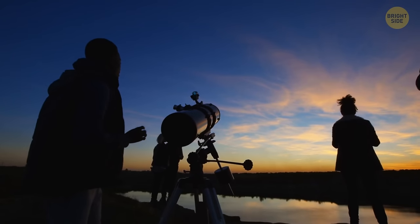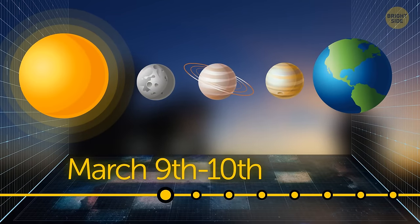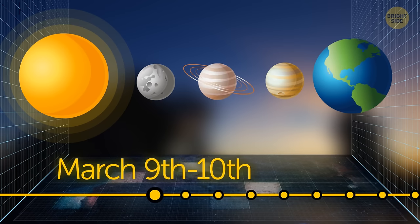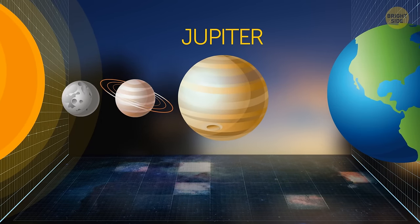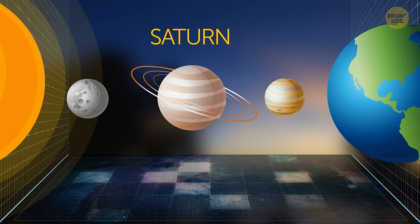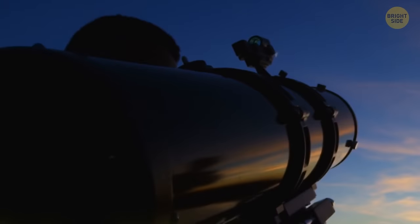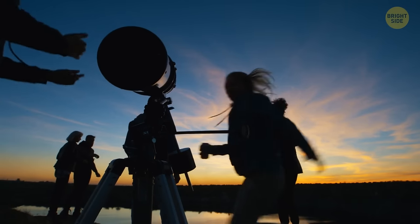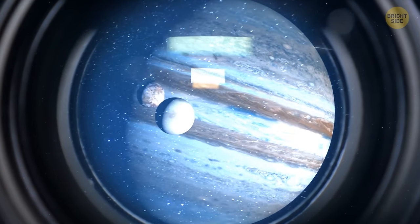Go ahead and grab a telescope now, because on the 9th and 10th of March, there are three planets that will line up for your aesthetical pleasure. Starting from top to bottom, you'll see Jupiter, then Saturn, and last but surely not least, Mercury. Now, depending on how good your telescope is, chances are you'll see some details of these three planets.